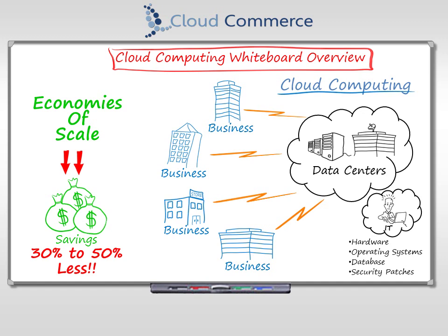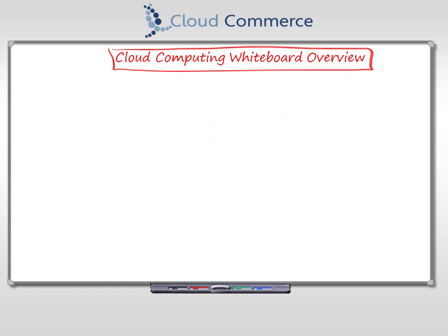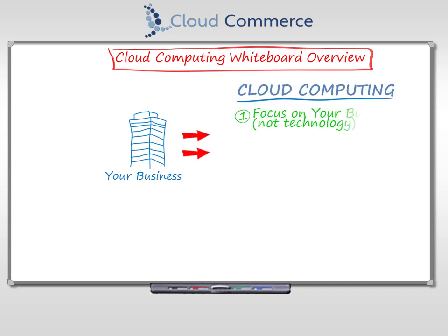Businesses will typically pay 30 to 50% less than they would pay to run the same system in-house. You now know what cloud computing is — pretty simple, really. With cloud computing, your company can focus on your business, not technology.